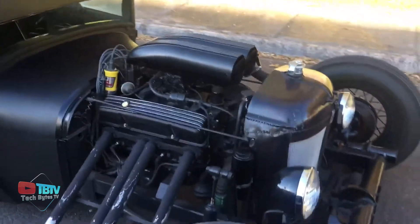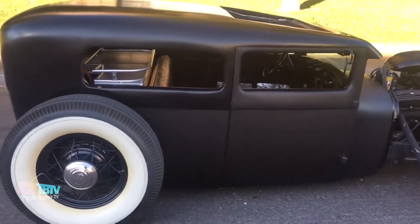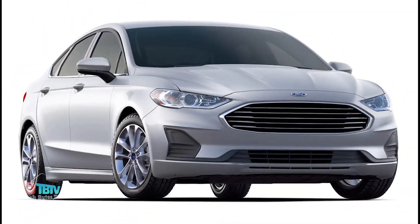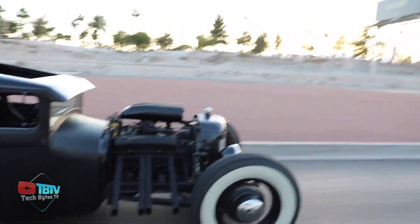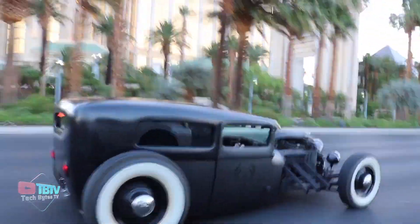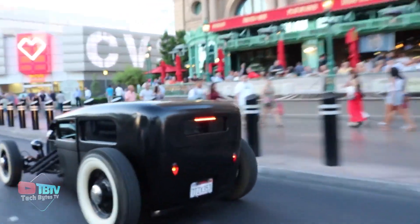Furthermore, the Model A offered a range of body styles and customization options to cater to different customer preferences — whether a coupe, sedan, roadster, or pickup truck. The Model A provided versatility and flexibility to suit various needs and lifestyles. Sometimes concept cars are so good that customers are dying for them to come out, and one such vehicle is up ahead.